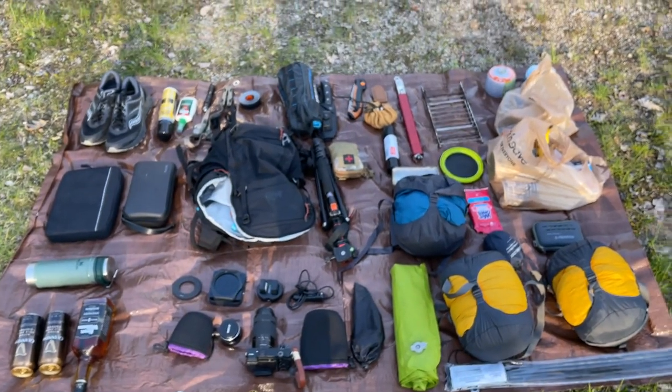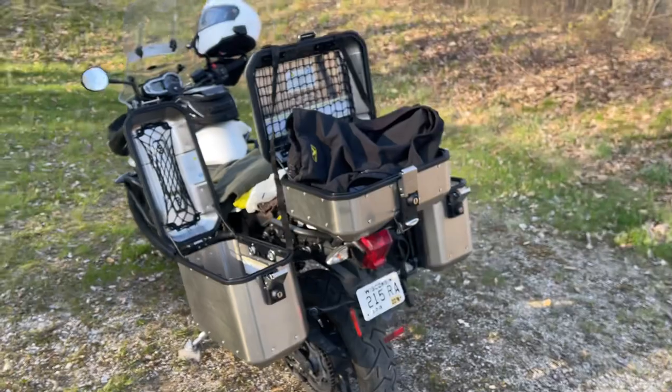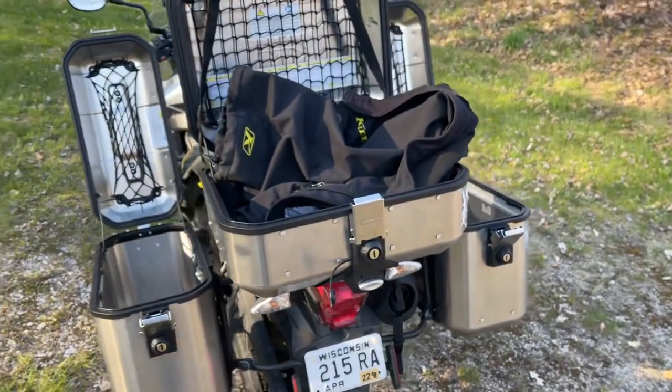So yeah, it's practically full. I think there's a couple of things I could probably ditch on this trip.